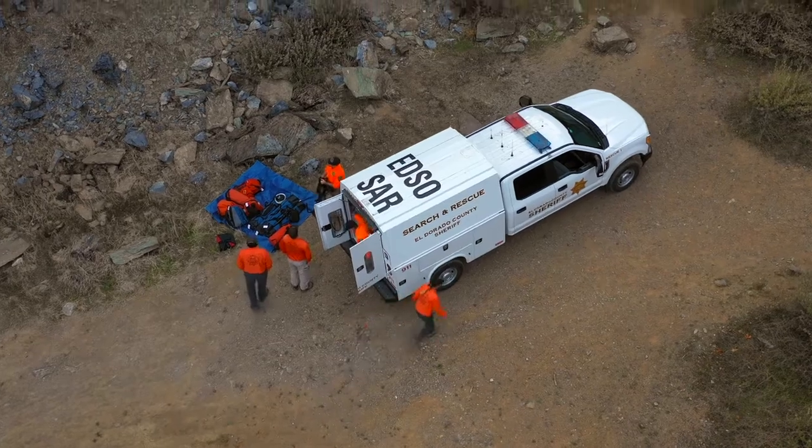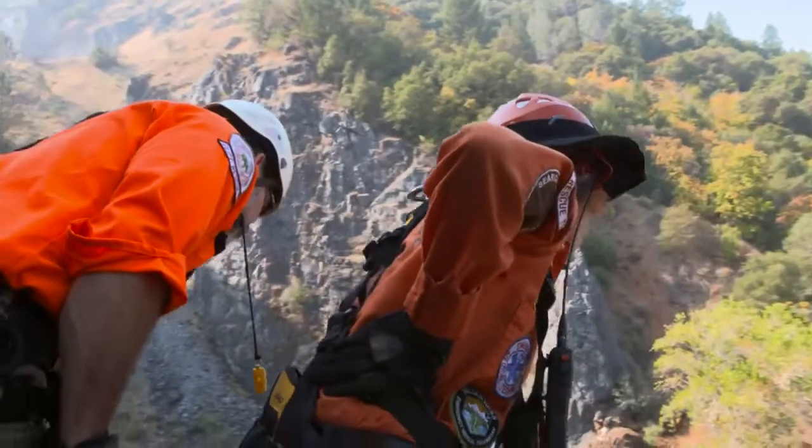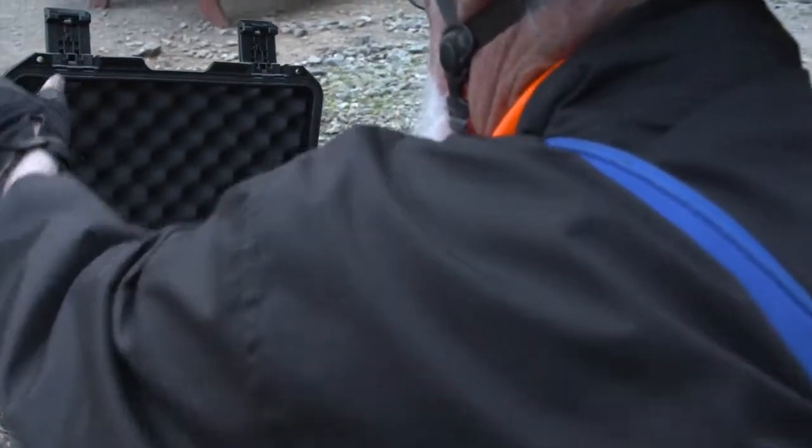Render aid and then get the victim to the place where they can be transported to safety. Gaining access to the victim has been one of the bigger issues we've had. We don't know exactly where they are sometimes. We don't know exactly the condition they are in sometimes.